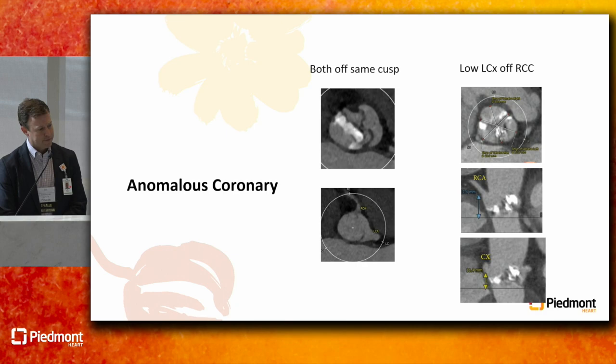Anomalous coronaries are far more common with bicuspid valves. In type 0 valves especially, both coronaries can come off one of the sinuses — and if the right coronary comes off near the corner where the leaflet gets folded up, that's a much higher risk for coronary occlusion. There's also a case where bicuspid left-non fusion was not recognized as having an anomalous left circumflex off the right coronary cusp; the circumflex closed when TAVR was performed but was rescued with a stent. You have to be very cognizant of these coronary anomalies.